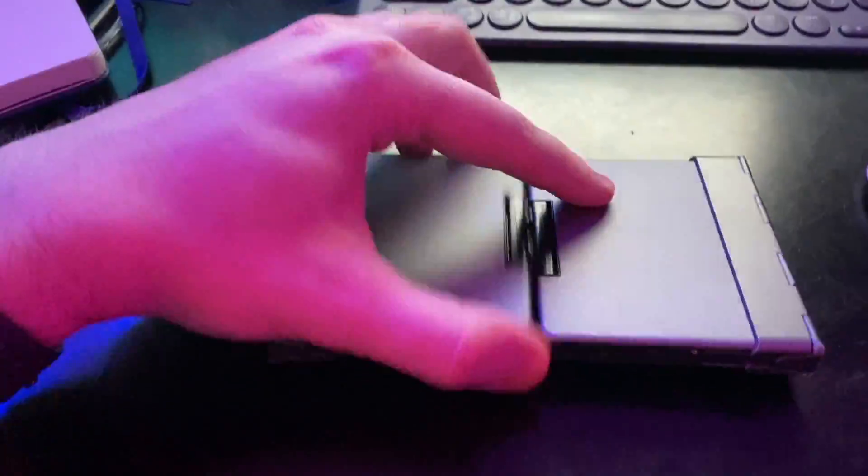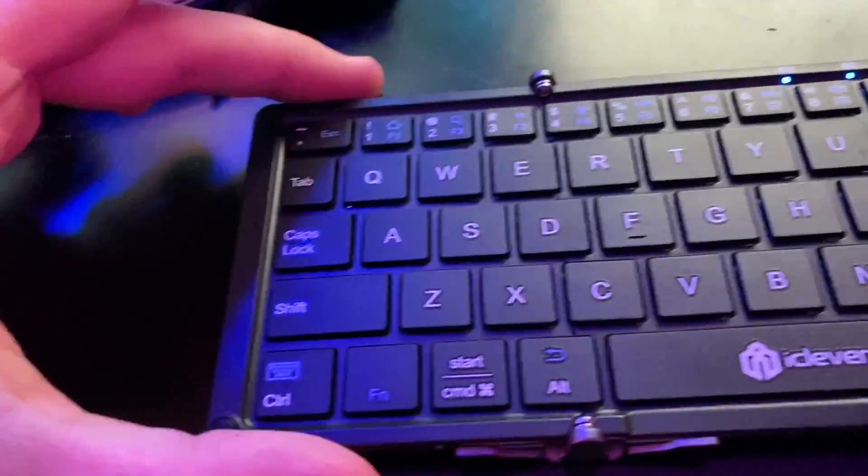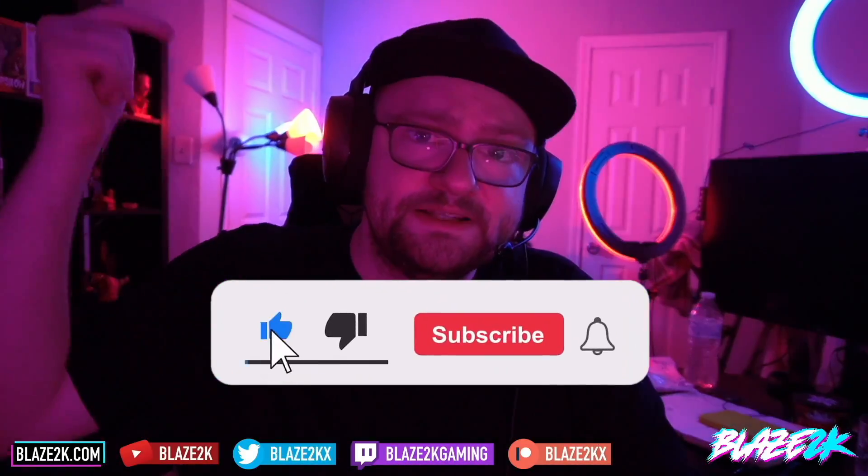Before we get into this video, we're giving away one of these amazing folding keyboards and trackpads for the Steam Deck — it's my favorite Steam Deck accessory. We're giving one away in a couple of weeks. All you have to do for a chance to win is click the like button, subscribe, click the bell icon, and comment down below why you'd want to win one. If you just want to buy one, I'll put a link in the video description and in the top comment.